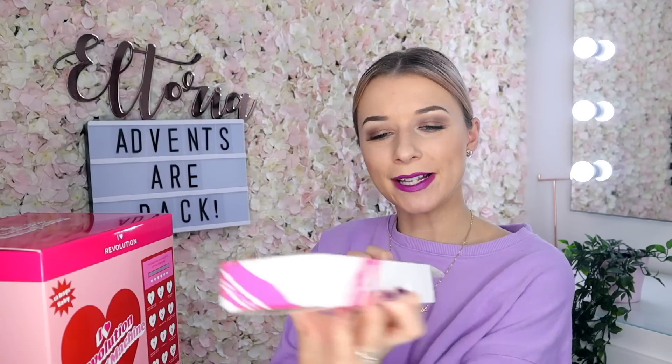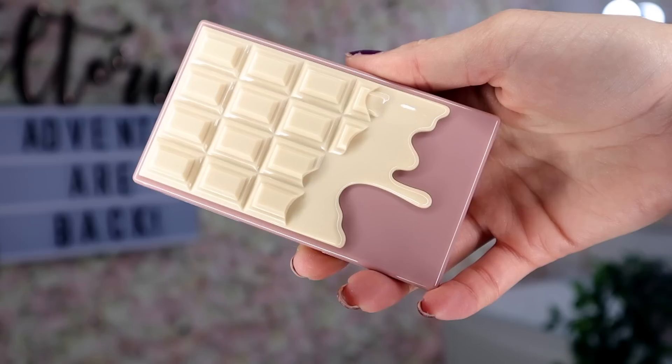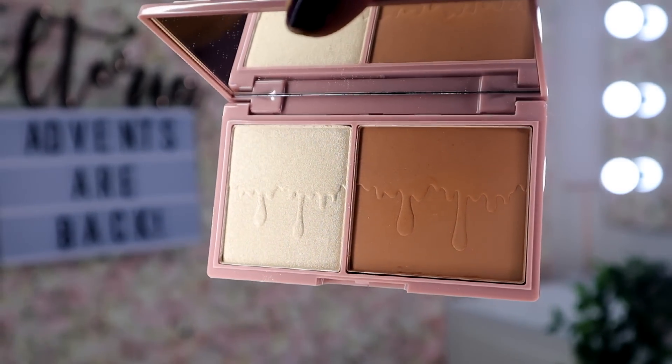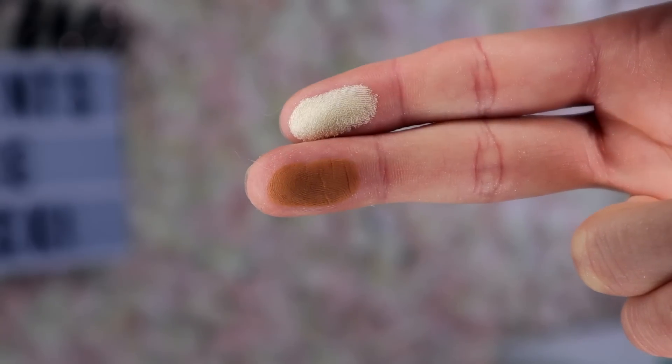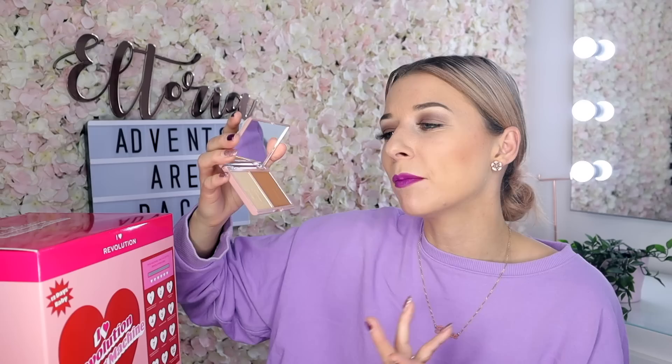Box number ten. Next up it says we've got a Mini Chocolate Marble Bronzer Palette. Marble? I have no idea why they've called it marble — maybe because they're two different colours. The colour on the right is more of a champagne highlighter and the pigment is so, so fabulous. Revolution pigments in their highlighters are the best affordable ones around, I reckon. This is something I would definitely use.